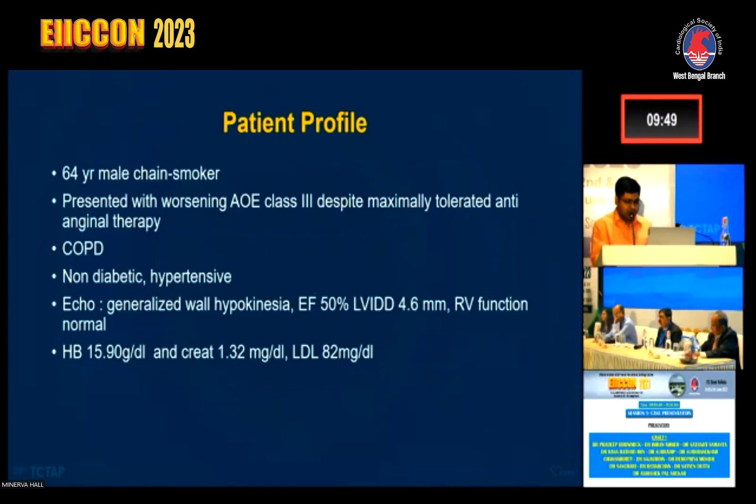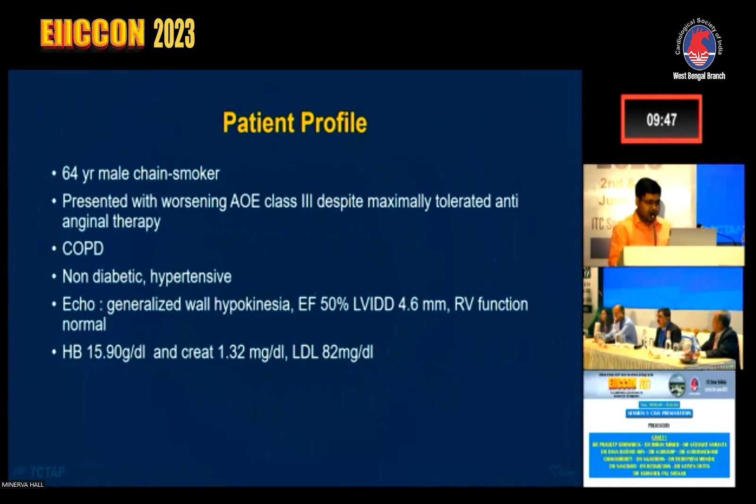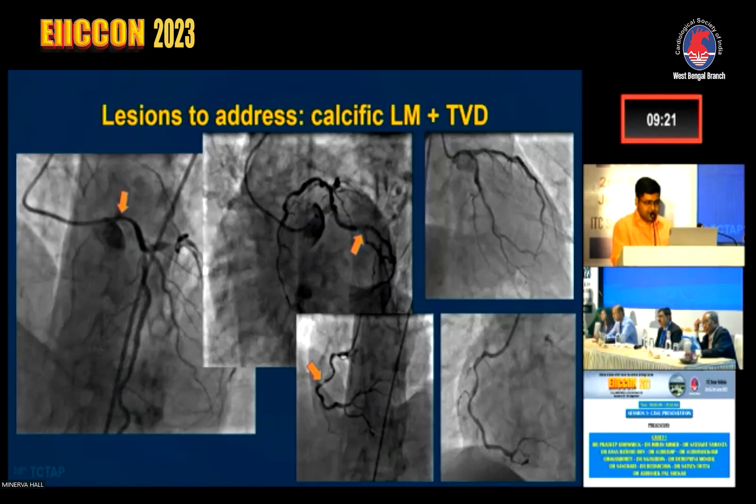My patient, a 64-year-old male chain smoker, presented with worsening exertional angina of class three despite maximally tolerated anti-anginal therapy. He was a known case of COPD, hypertensive, but non-diabetic. Echo revealed generalized hypokinesia with ejection fraction of 50% with good RV function. His hemoglobin was 15.9 with a creatinine of 1.32.